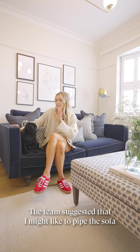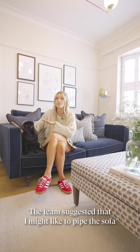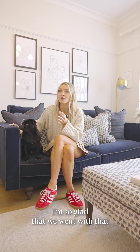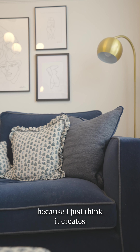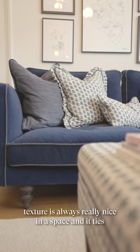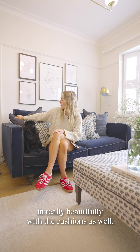The team suggested that I might like to pipe the sofa in a slightly different fabric, which is a linen in another navy colour. I'm so glad that we went with that because I just think it creates a really nice touch. A slightly different texture is always really nice in a space and it ties in really beautifully with the cushions as well.